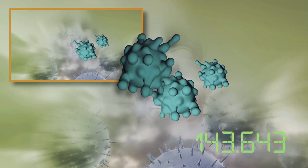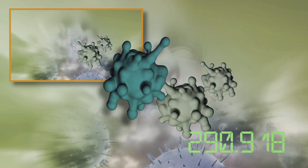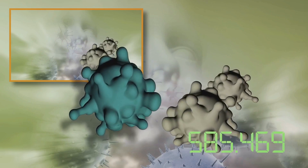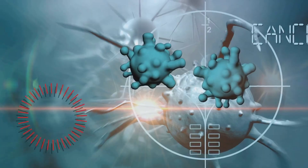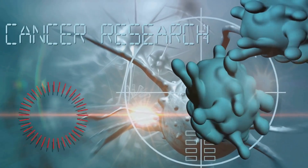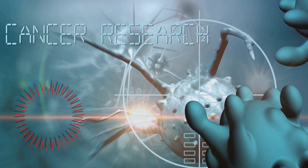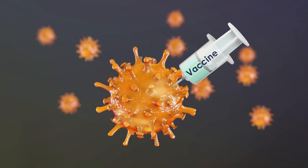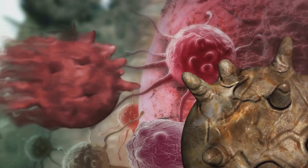However, cancer cells are tricky. They can disguise themselves as normal cells, slipping past our immune system's defenses undetected. Here's where immunotherapy steps in. It trains our immune system to recognize and target these disguised cancer cells, enhancing our body's natural defense mechanism. There are different types of immunotherapy, each with a unique approach to combat cancer.